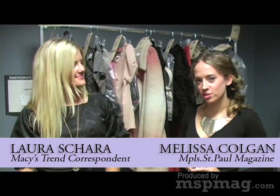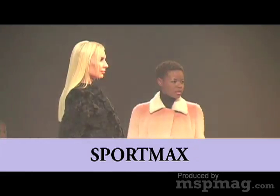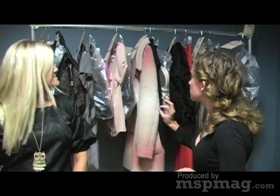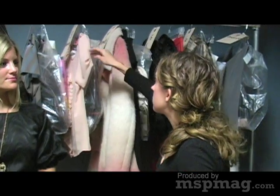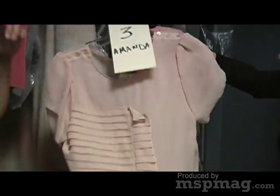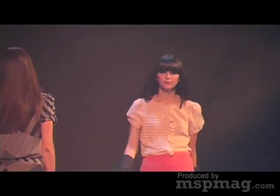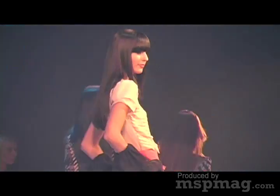I'm Melissa Colgan with Minneapolis St. Paul Magazine and Style Parlor TV here with Laura Shireh. Let's talk a little bit about trend. Right here behind us we have Sport Max, and one of the big trends I was seeing for fall was the ladylike look. This blouse does a great job of looking both ladylike but also architectural at the same time. Sport Max is an excellent example of that.